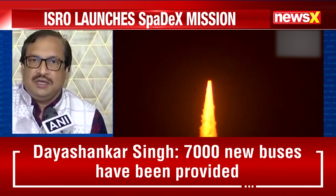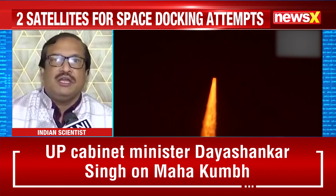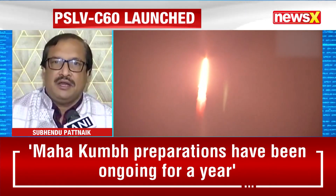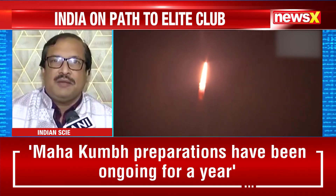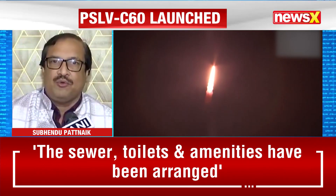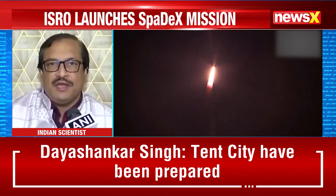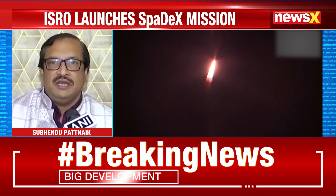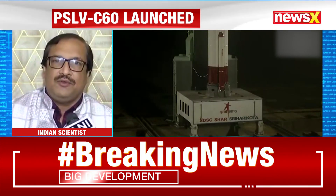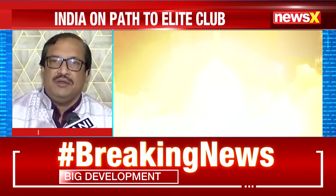ISRO launched SPADEX — the Space Docking Experiment. Two spacecraft will be separated in a circular orbit around Earth, initially kept around 20 kilometres apart, then gradually brought closer over a few days — from 20 kilometres to 5 kilometres, then 1 kilometre, then 500 metres, and finally joining together. This is an experiment India has never done before. If successful, India will become the fourth nation in the world after Russia, China, and the USA to achieve space docking.